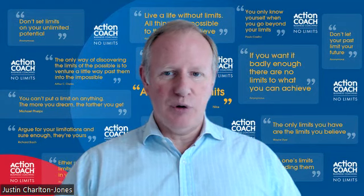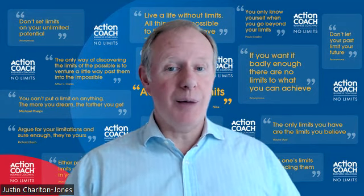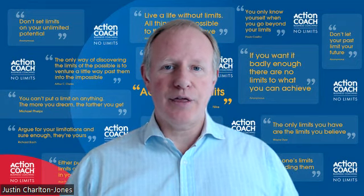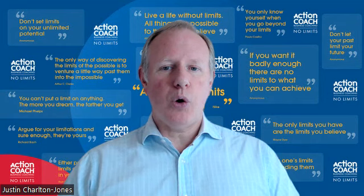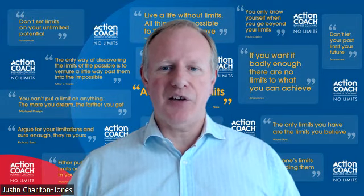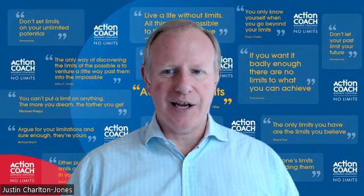Secondly, turn the quotes, the proposals, the tenders that you send out to your potential customers into sales tools. Create a smart template for your quotes and tenders with images, testimonials from your clients, and include your company values in them — remind them why they're approaching you and why you offer such good value for the money. And then thirdly, turn inquiries into conversations. Every time you speak to a prospective customer, have a checklist of questions to hand or in your head. Use these to demonstrate that you are the expert in your field and to identify their needs.